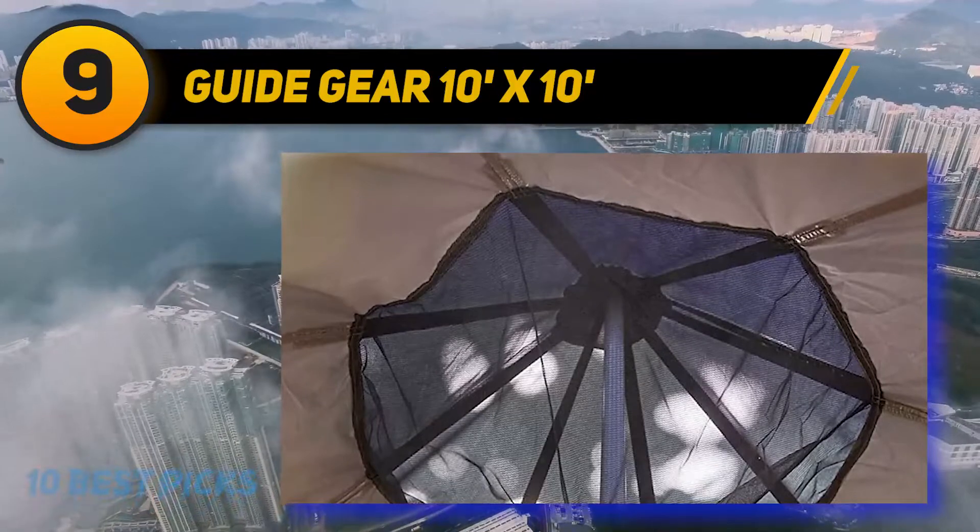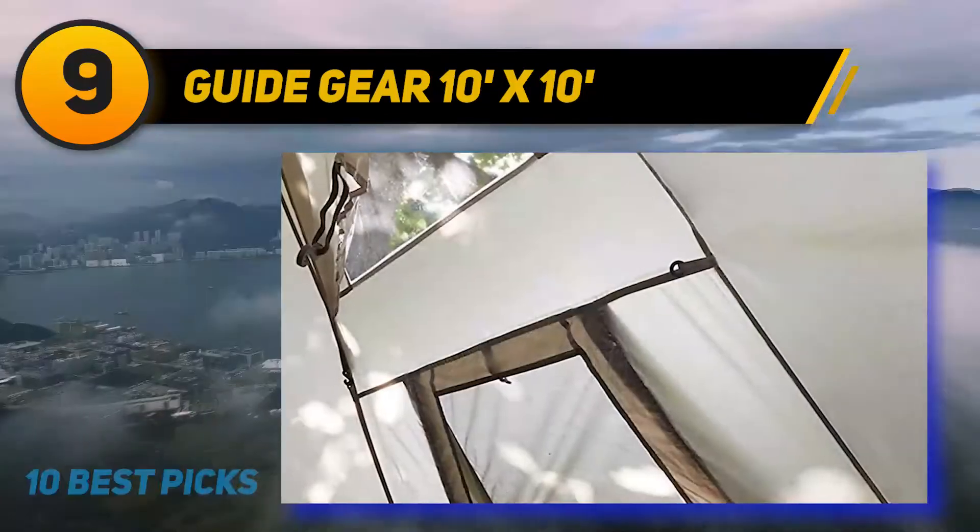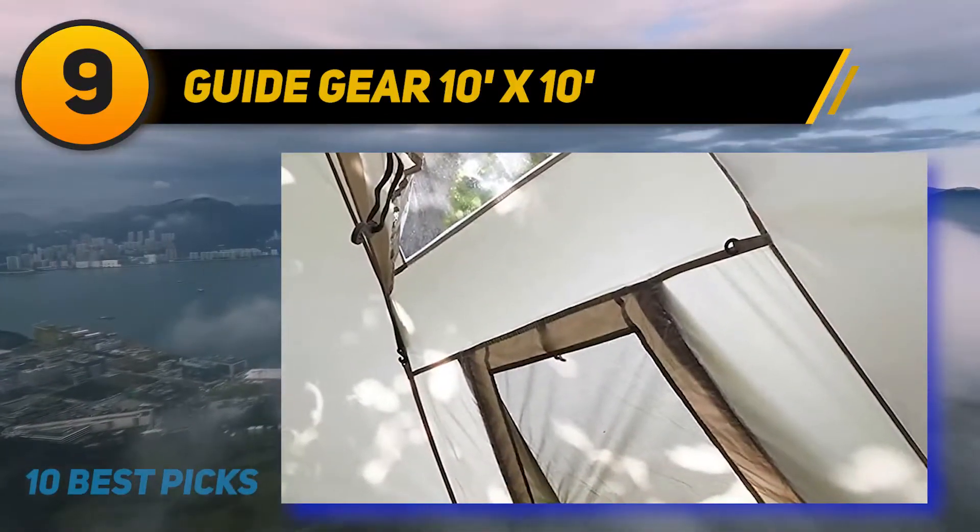The setup steps are effortless: specifically, one — position the center pole, two — follow the instructions, three — manage your backpacks and other things inside.